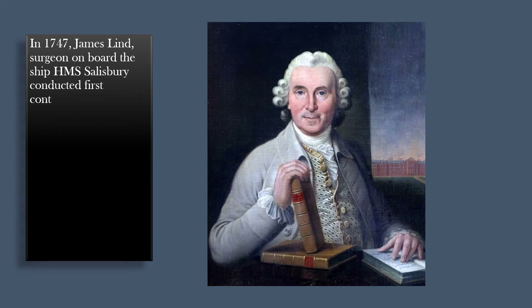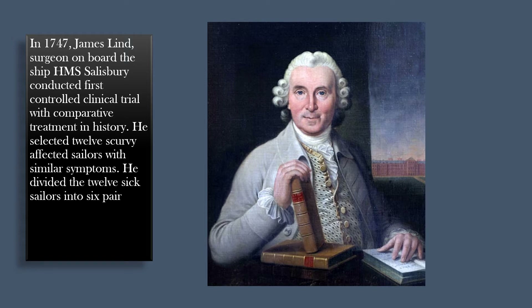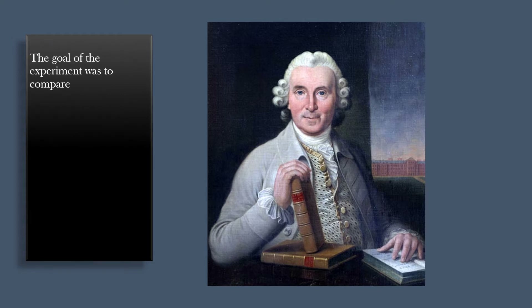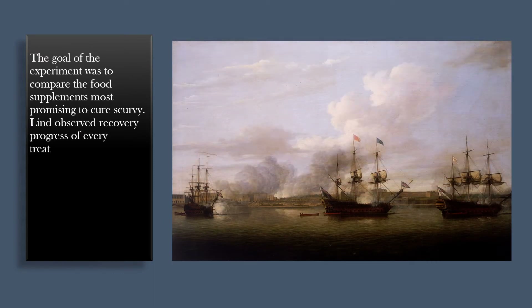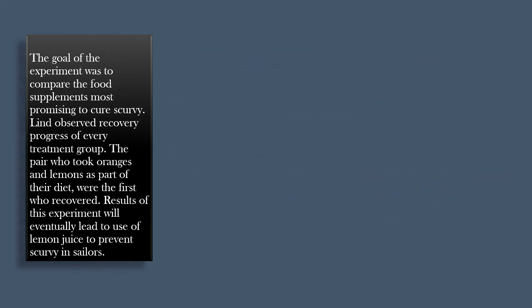In 1747, James Lind, surgeon on board the ship HMS Salisbury, conducted the first controlled clinical trial with comparative treatment in history. He selected 12 scurvy-affected sailors with similar symptoms and divided them into 6 pairs. Every pair was provided with a different supplement to their diet. The goal was to compare the food supplements most promising to cure scurvy. The pair who took oranges and lemons as part of their diet were the first to recover. Results of this experiment eventually led to the use of lemon juice to prevent scurvy in sailors.